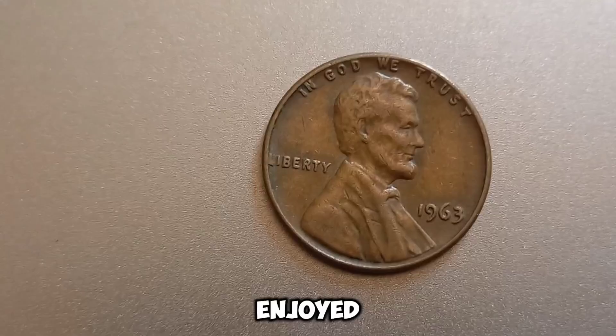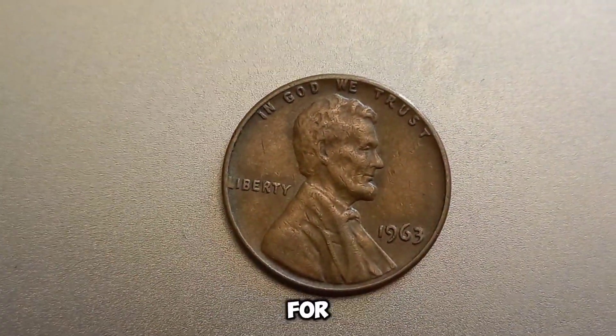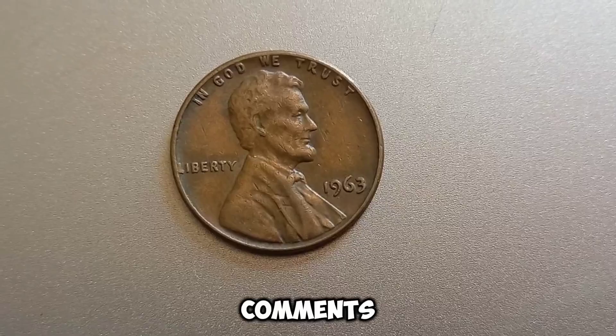If you enjoyed this video, don't forget to like, subscribe, and hit the notification bell for more coin collecting tips and fascinating stories. And if you think you've found a valuable penny, share it with us in the comments below.